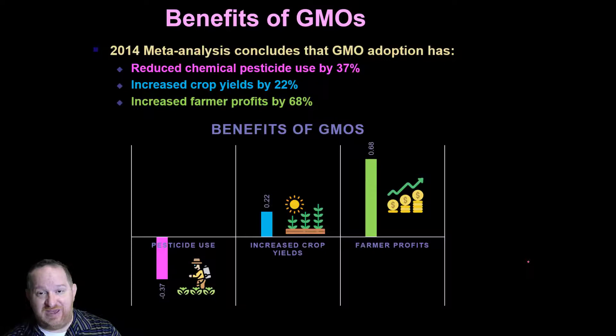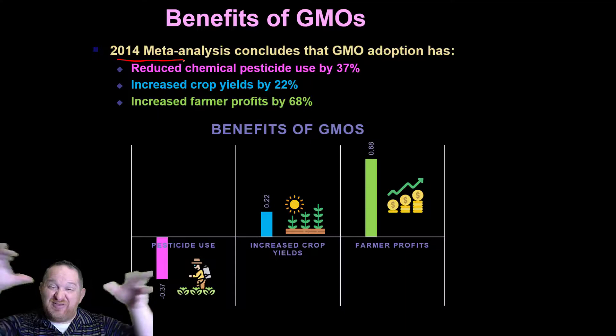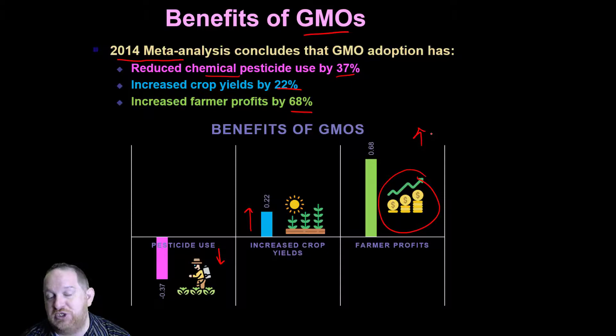When I was doing research on this, I found a really interesting 2014 meta-analysis — a big study looking at lots of different other studies — which concluded that GMOs reduce chemical pesticide use by 37%, meaning less synthetic things we have to put on our plants, and increase crop yield by 22%. Subsequently, this increases farmers' profits. There are some clear benefits to the use of genetically modified organisms.